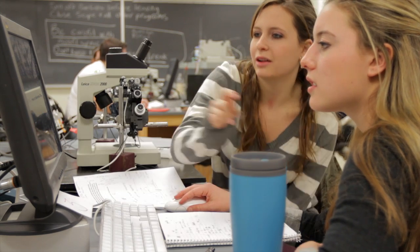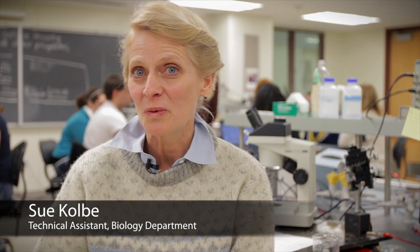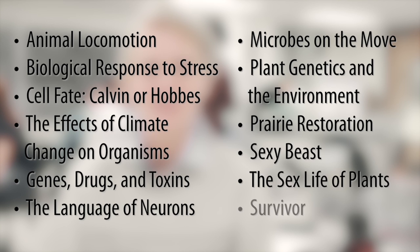The thing I like about the 150s — what I think is special — is that you learn to work with people. Science doesn't just happen with one person looking in a microscope; it happens with people. There are about 10 or 12 different 150s, so students can pick the one they identify with most and buy into it right away.